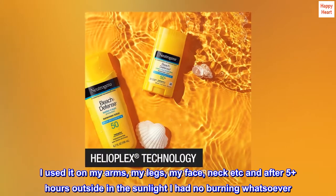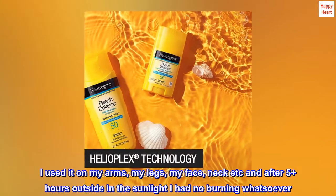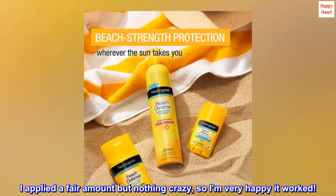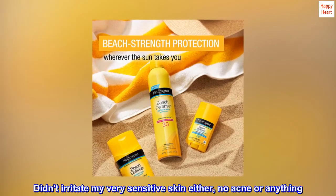I used it on my arms, my legs, my face, neck, etc., and after 5 plus hours outside in the sunlight I had no burning whatsoever. I applied a fair amount but nothing crazy, so I am very happy it worked. Didn't irritate my very sensitive skin either — no acne or anything.